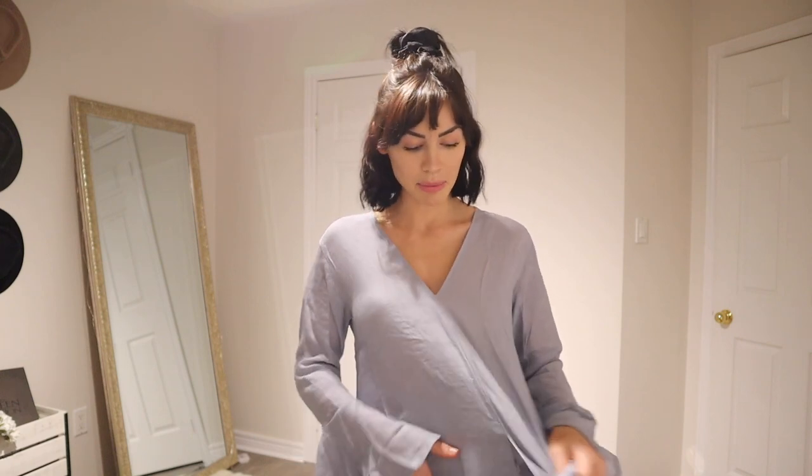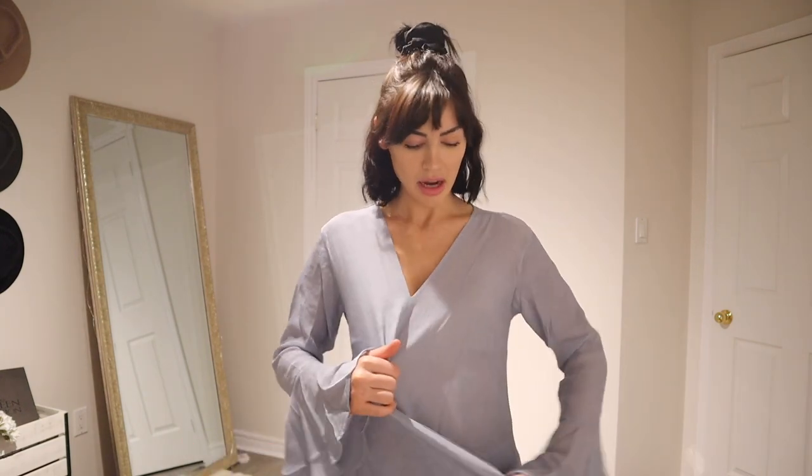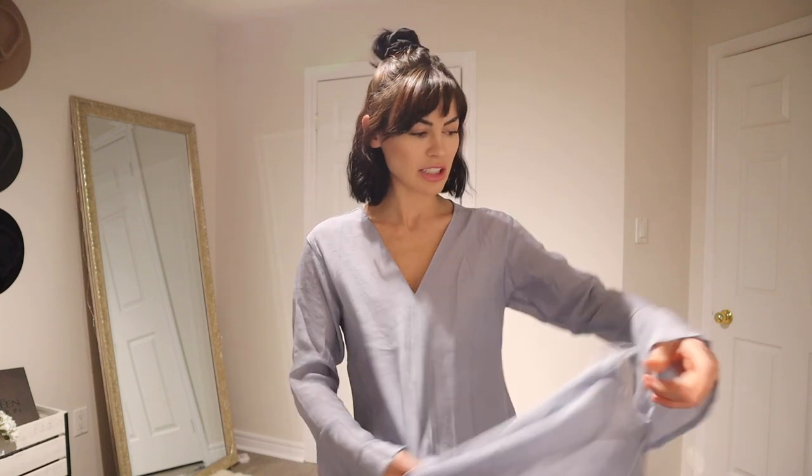It's hard for me to say exactly what size this is because I didn't place the order myself. I'm assuming a small based on the rest of the items I received. Because it is meant to be a looser top, there's just wiggle room — so that's fine.